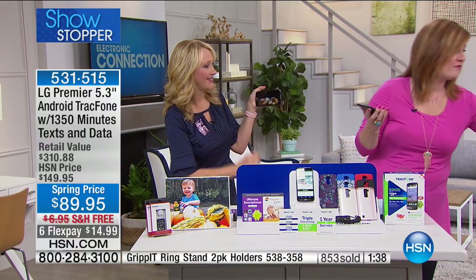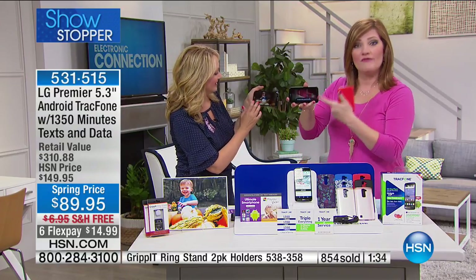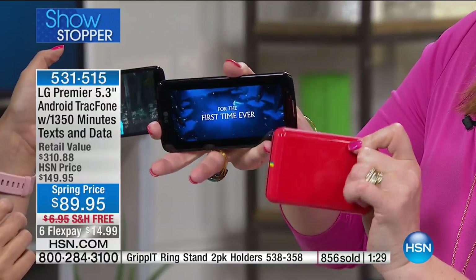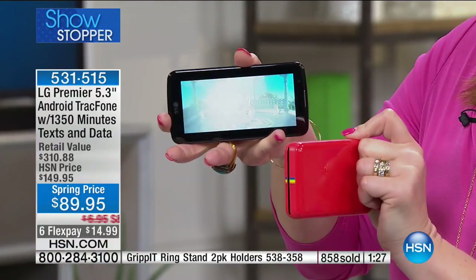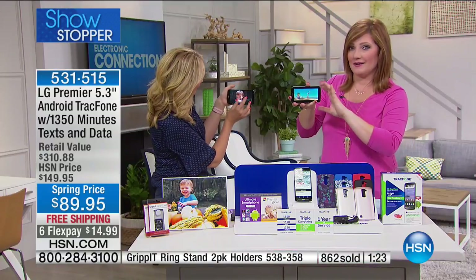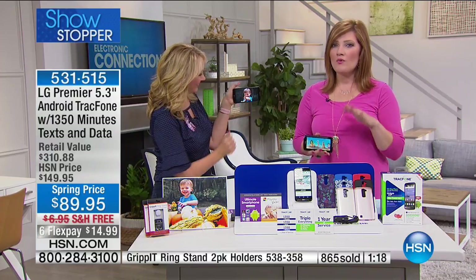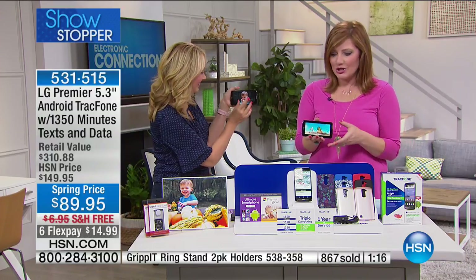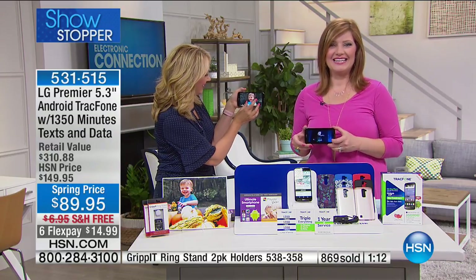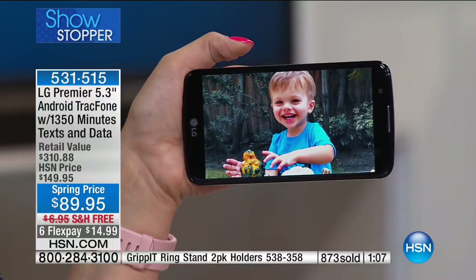Also ask about the Polaroid photo printer — so compact and portable — if you want to be able to print your photos off your phone. We're going to go out to New York because Maddie is joining us. Maddie, you already own a TracFone LG — she has the TracFone LG X Style phone, and this is her third TracFone. She upgraded each time a new model came out.